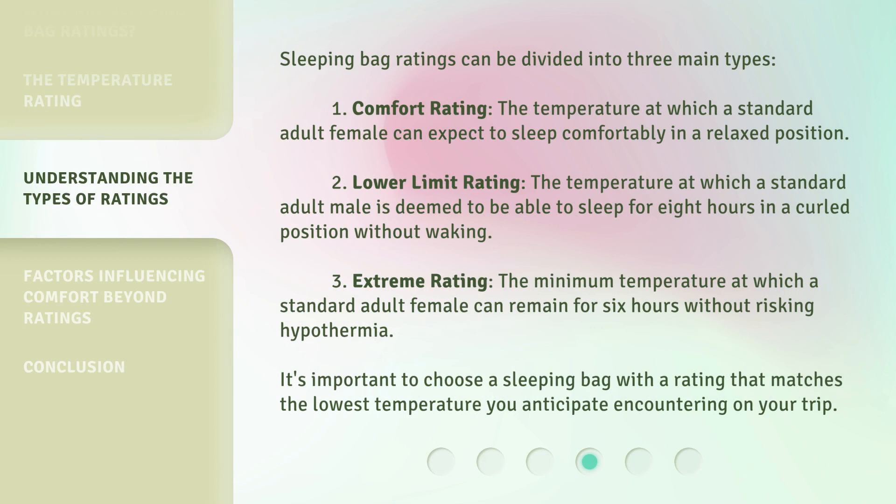Sleeping bag ratings can be divided into three main types. One, comfort rating: the temperature at which a standard adult female can expect to sleep comfortably in a relaxed position. Two, lower limit rating: the temperature at which a standard adult male is deemed able to sleep for eight hours in a curled position without waking. Three, extreme rating: the minimum temperature at which a standard adult female can remain for six hours without risking hypothermia. It's important to choose a sleeping bag with a rating that matches the lowest temperature you anticipate encountering on your trip.